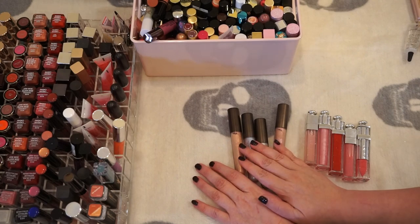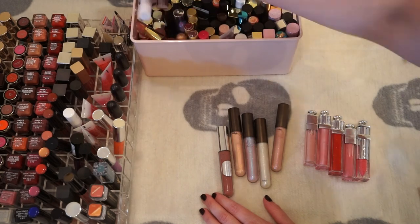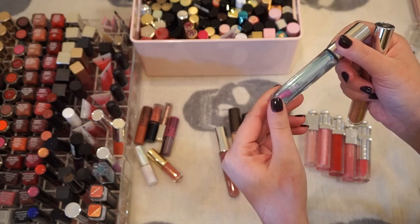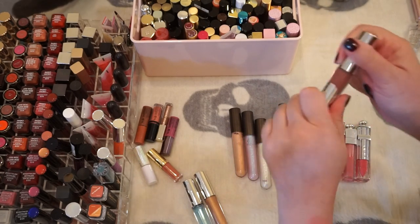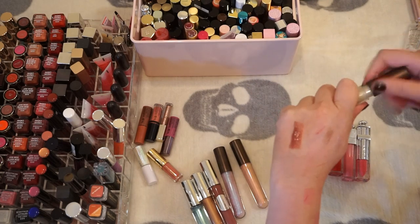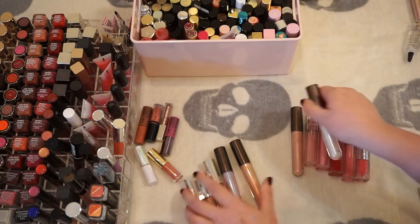I have some Becca ones — one kind of just color changes your lips. This is the Chrissy Teigen one; that's really colored. They are pretty and I kind of want to use this formula a bit more before I decide to get rid of it.